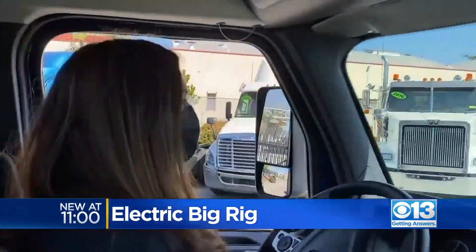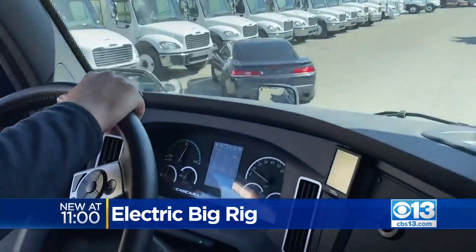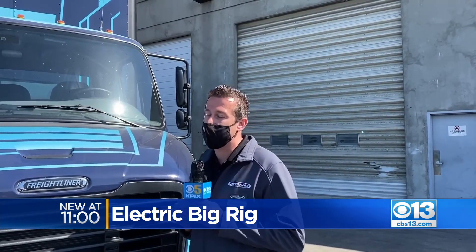These electric trucks take about two and a half hours to fully charge, and they can go about 250 miles. But then what? The vehicle is very exciting, but the charging infrastructure is certainly a big topic that customers need to think about as well.